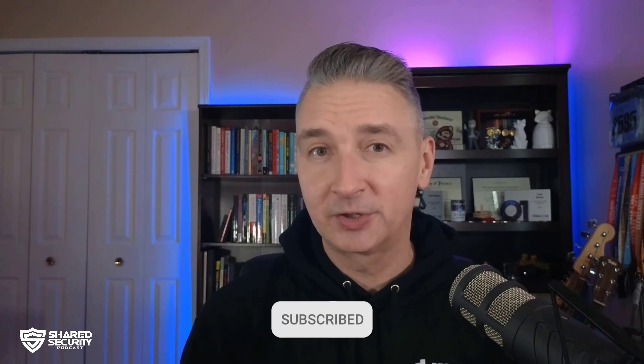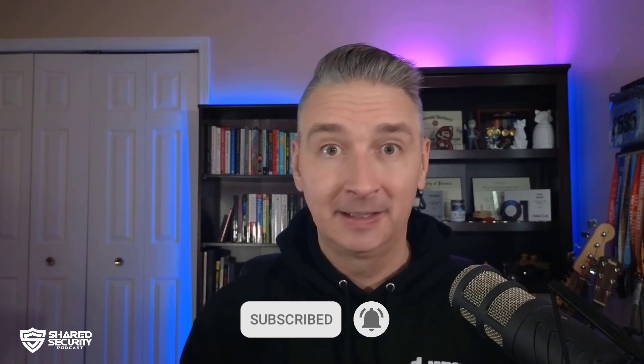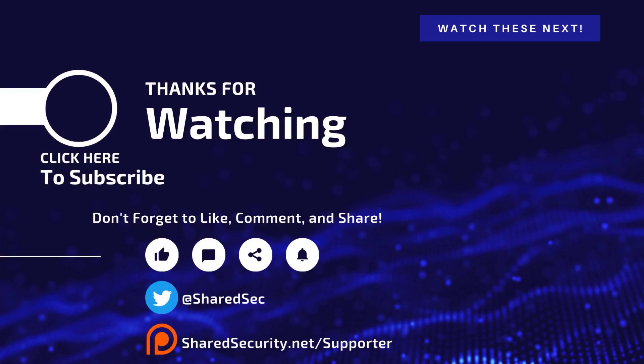Thanks for tuning in. If you found this episode helpful, please give it a thumbs up and subscribe to our channel for more informative content like this. And as always, stay safe and stay private. See you in the next video. If you'd like to help support the podcast and get early access to new episodes with no ads, plus many more exclusive benefits, become an official supporter of the podcast for only $5 a month. Visit sharedsecurity.net/supporter for more details.